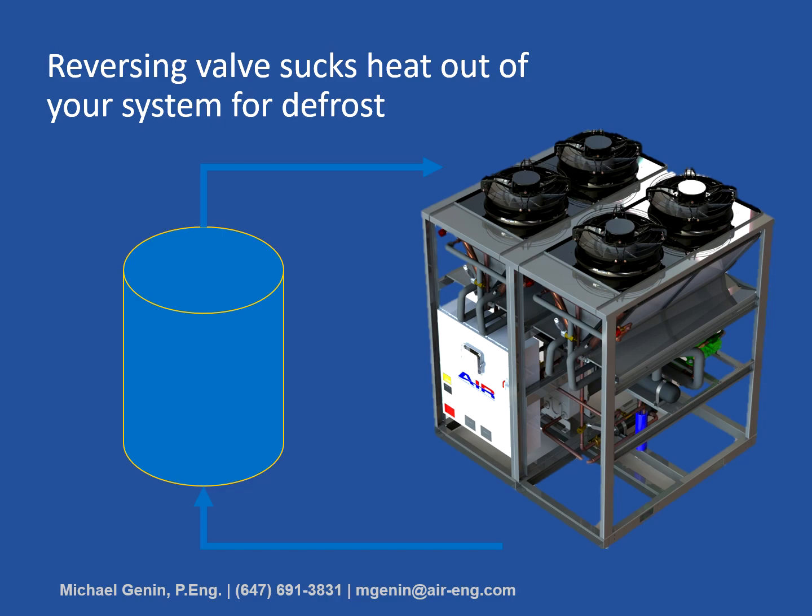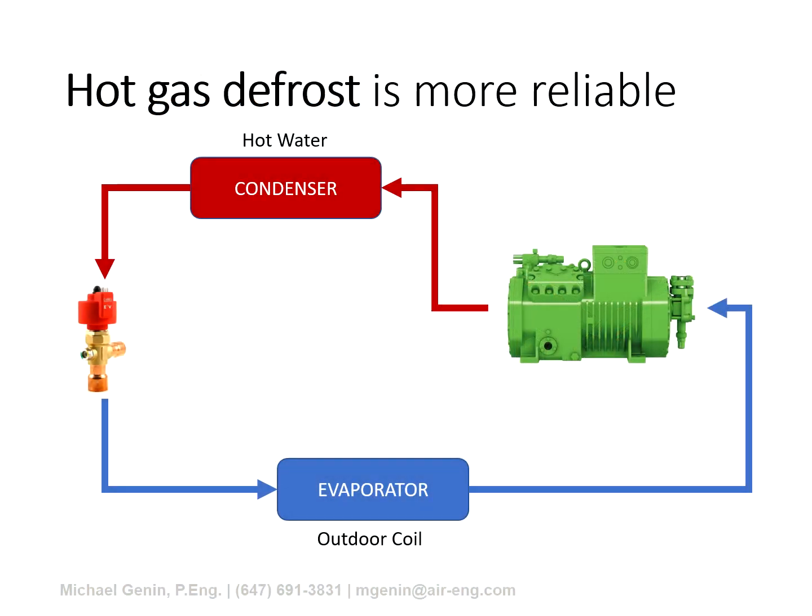The air source boiler eliminates the need for any of that by using a hot gas defrost cycle. A portion of hot gas is diverted from the compressor discharge into the evaporator via a control valve, raising the temperature and pressure of the evaporator just enough to melt ice, while the compressor stays running continuously. Additionally, the air source boiler has two independent refrigeration circuits, and the outdoor evaporator coil is physically partitioned into two independent sections. This allows the machine to stagger defrost on each circuit, further reducing capacity loss, and no heat is extracted from the building to melt ice on the evaporator.